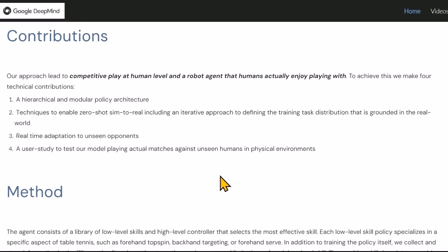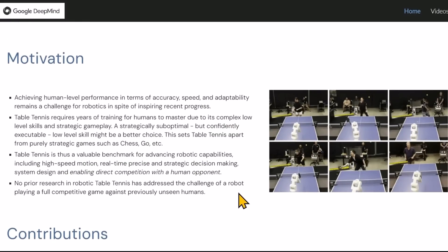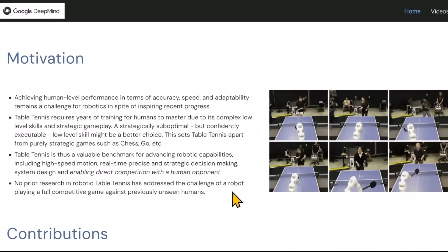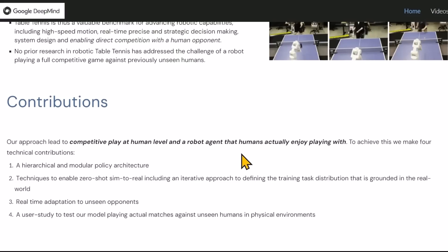One thing they kept in mind wasn't just to have the robot beat the human — to hit the balls as hard as possible and score a point. That was not the goal of this training system. They wanted to have competitive play at a human level against a robot agent that humans actually enjoyed playing with.